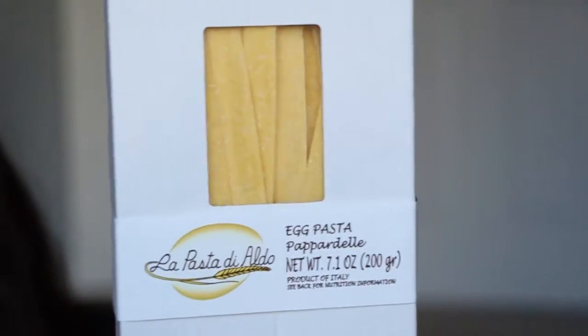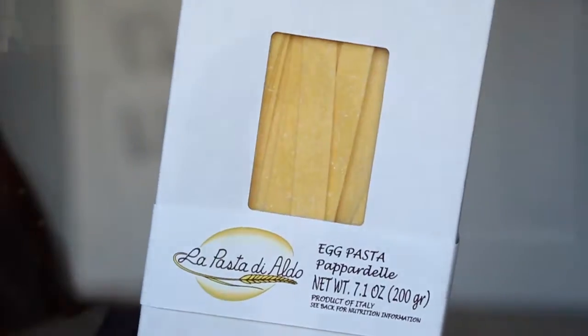This next one has to be coffee — it's hard as a rock and I can sort of smell it through the packaging. It's a light roast. And the last item is egg pasta pappardelle — flat pieces of pasta. That is everything in the box!